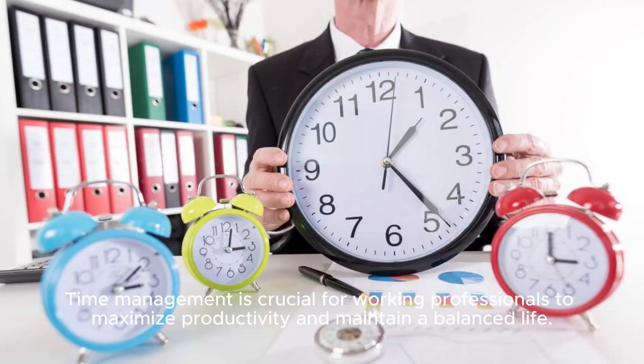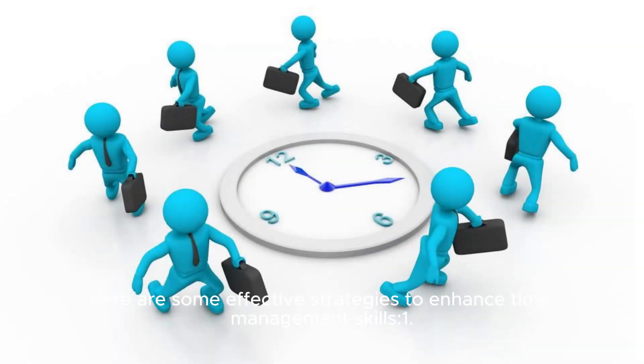Time management is crucial for working professionals to maximize productivity and maintain a balanced life. Here are some effective strategies to enhance time management skills.